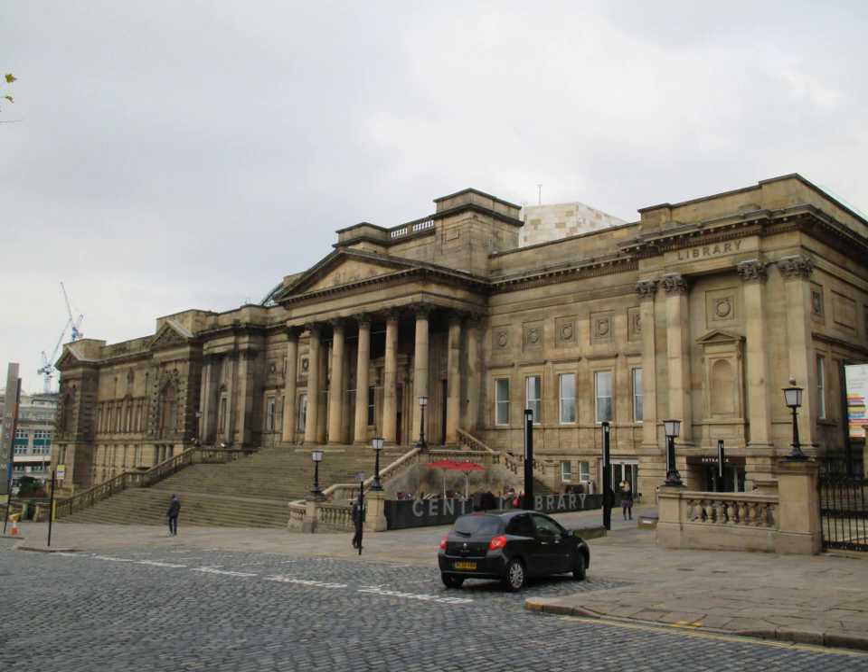Liverpool, being one of the UK's major ports, was heavily damaged by German bombing during the Blitz. While much of the museum's collection was moved to less vulnerable locations during the war, the museum building was struck by German firebombs and suffered heavy damage. Parts of the museum only began to reopen 15 years later.